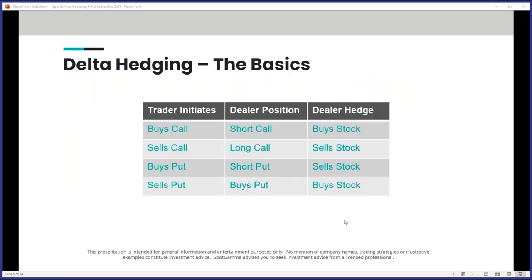Here's a basic overview of how delta hedging works. If a retail trader buys a call, they're buying from a market maker, meaning the dealer is short the call and needs to buy stock as a hedge. So these are the underlying basics of order flow. When you look at the hero indicator readings, what we're showing you is the hypothetical position that the dealer has to hedge. If the hero reading is positive, that means traders are buying calls or selling puts, which means a market maker would have to buy stock.